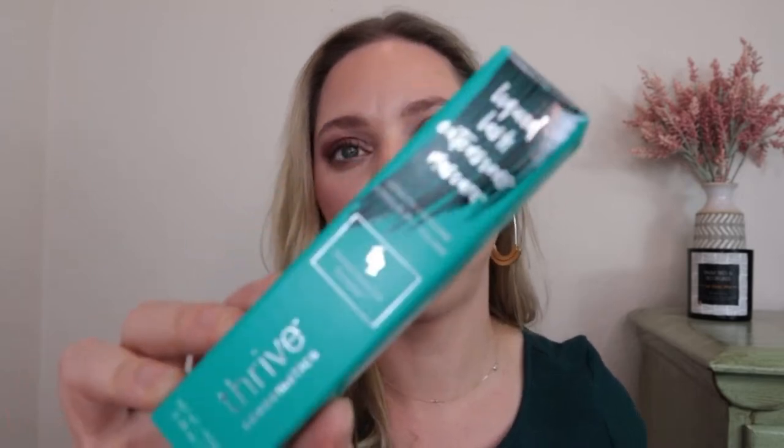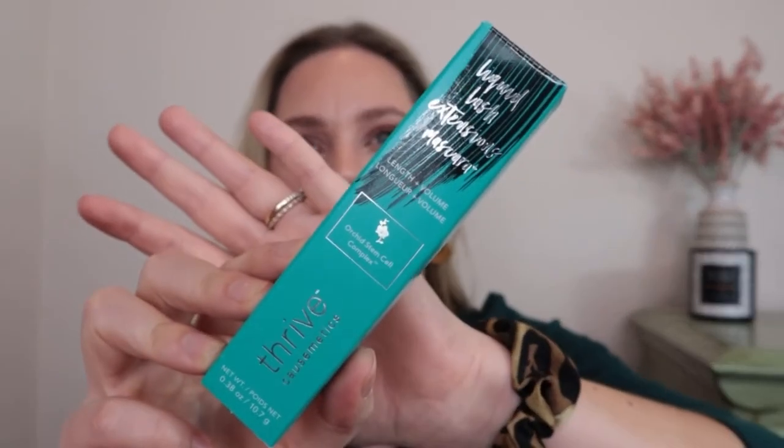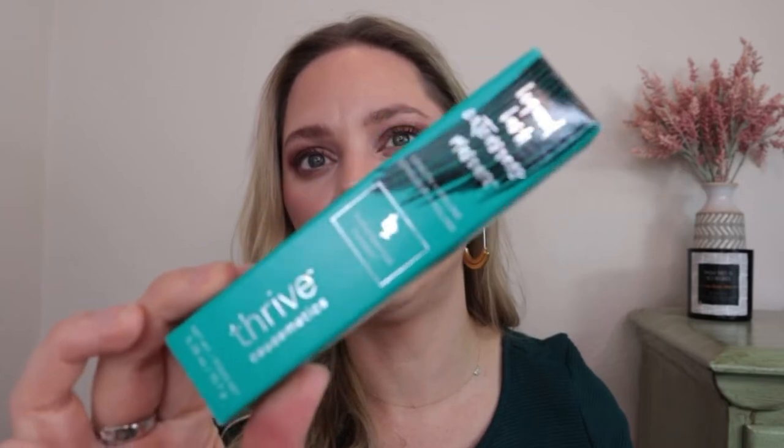Next we have a product I've been wanting to try for a really long time because it's a cult favorite — it's the Thrive Cosmetics Liquid Lash Extension Mascara. This is a tubing mascara, supposed to come off really easily and not smudge or flake. It has very weighted and hefty metal packaging. People seem to really love it or really hate it. I don't have the most amazing lashes but I'm using a lash serum right now, so I'm excited to finally give this a try.